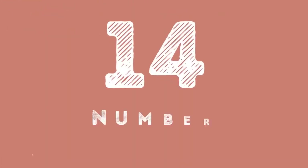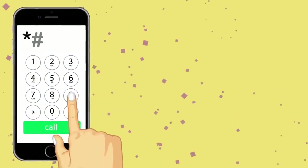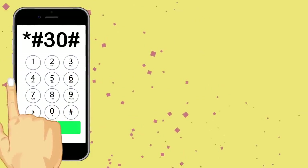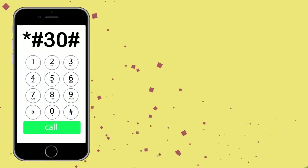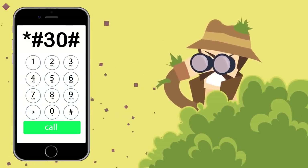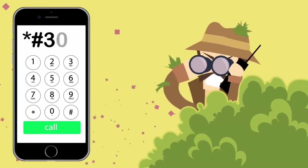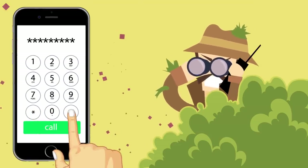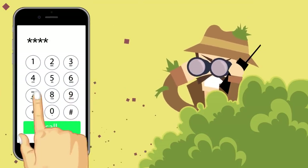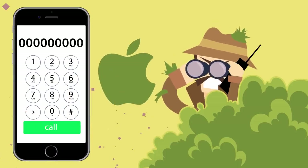Number 14: Number Identification. The code *#30# will help you turn your number identification on or off. So if you want to hide your identity and go incognito for some time, this is the way to go. It works the other way around also — by pressing *#30#, you can find out the number identification of the person who's calling you, if he or she didn't turn it off beforehand. Unfortunately, this only works on iPhones.